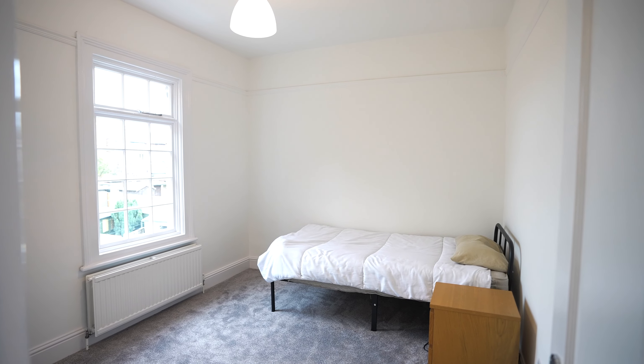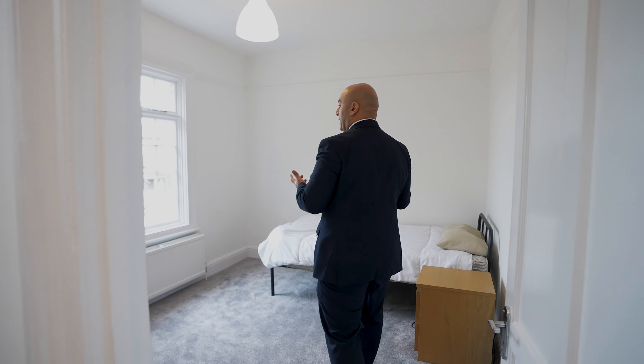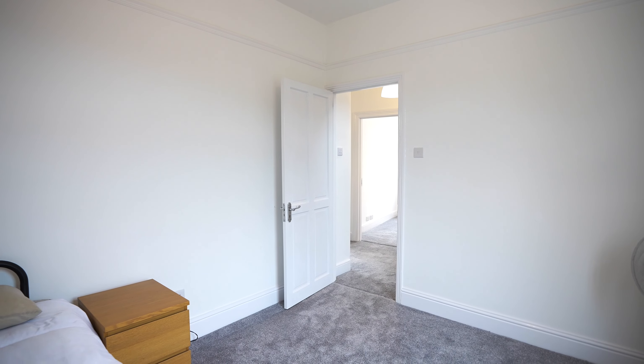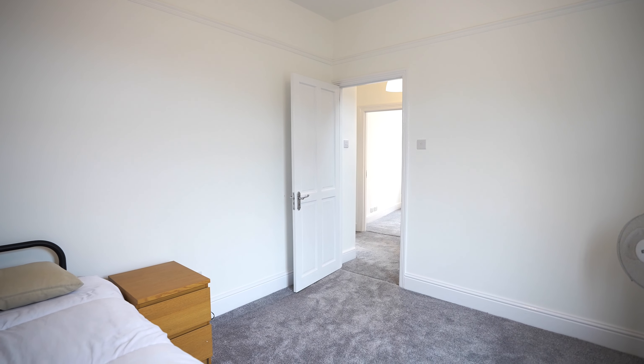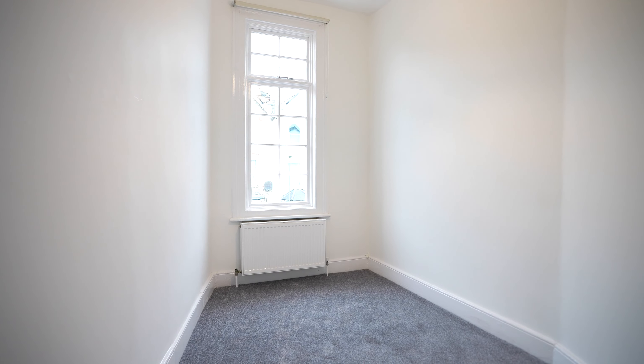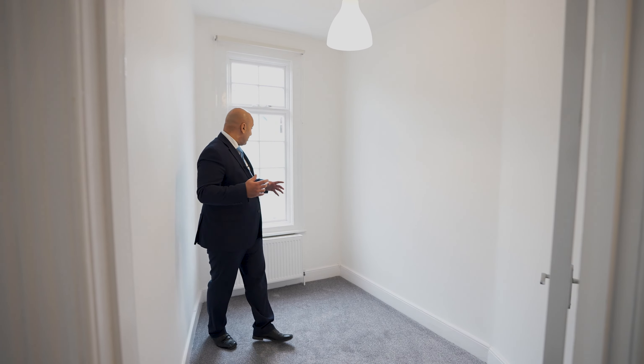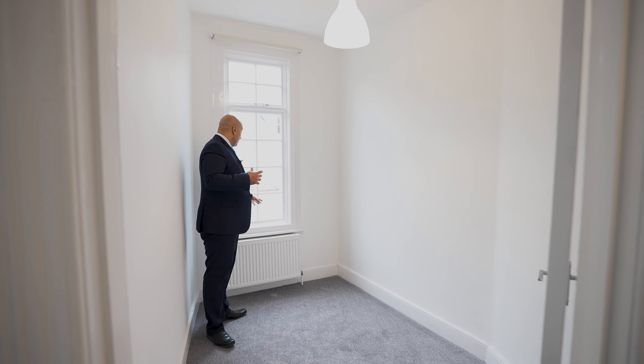This will take us into the third bedroom, which is a really good size double bedroom. Again you've got these lovely big windows allowing a lot of natural light to flood through, and the high ceilings give it that extra bit of volume. Bedroom number four is a really good size study, spare room, or child's room — well proportioned windows, gas central heating, and lovely covings for extra comfort.